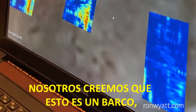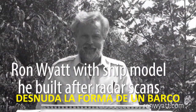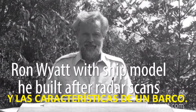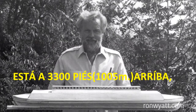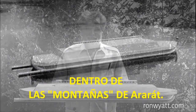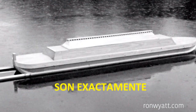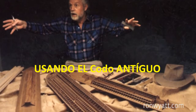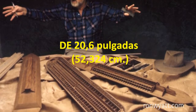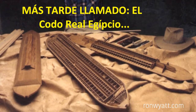We believe this is a ship — a massive ship. It bears the shape of a ship and the features of a ship. It is 6,300 feet up in the mountains of Ararat. The internal features are exactly the dimensions given in the Bible using the ancient cubit of 20.6 inches, later called the Royal Egyptian Cubit.